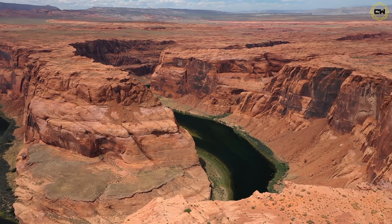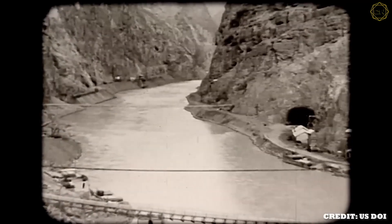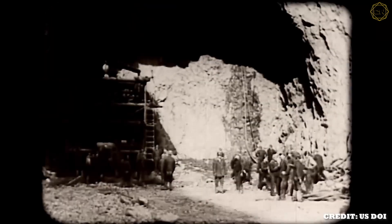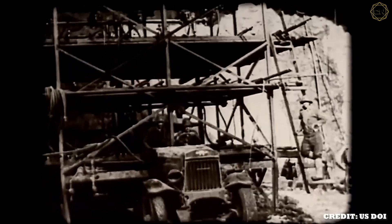First, they had to divert the Colorado River around the site. Four massive tunnels — two on each side of the canyon — were drilled into the canyon walls, each wide enough to fit a four-story building. Explosions and jackhammers echoed as workers blasted through solid rock. High above, men dangled on ropes — high scalers — to chip loose fragments, a deadly job where a single mistake meant certain death.